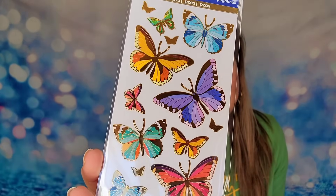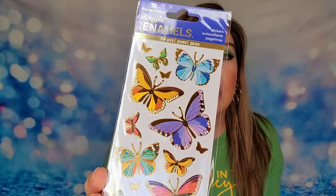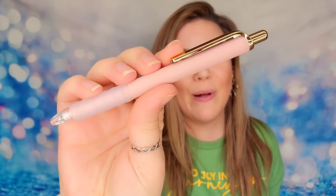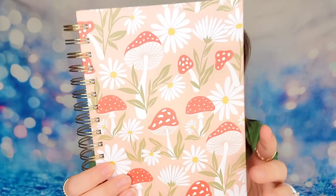Next in our box we have enamel butterfly stickers — butterflies are so in right now, and I'm noticing this as a theme across a lot of subscription boxes for March. We also have a ballpoint pen — it's gold and pink with a little silicone grip on the end. And the last item in our box is our journal — this is a hardback, spiral-bound journal with daisies and mushrooms all over it, and you've got all your lined pages inside. This box was amazing — personally one of the best Journal Junk Box boxes I've seen because you get a great journal plus every one of these supplies I will 100% use.